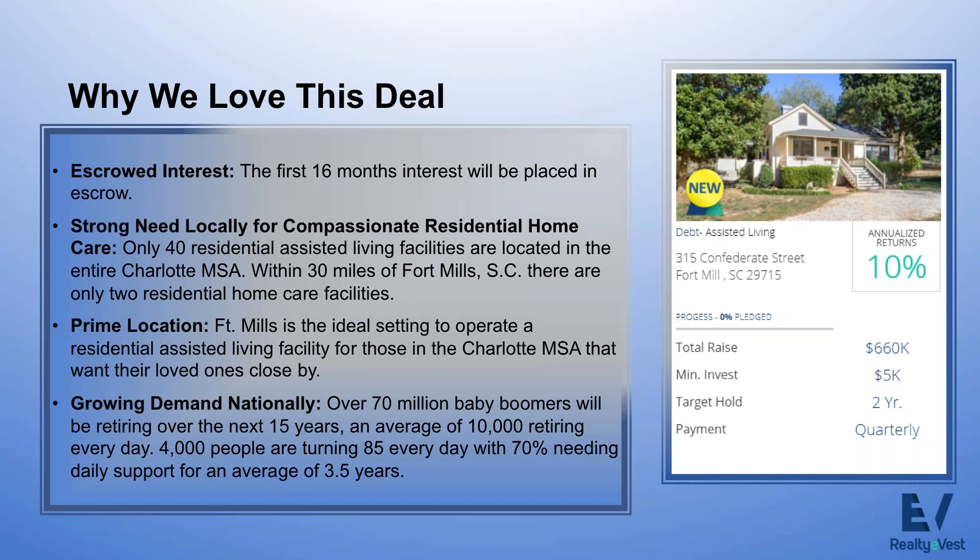Let's talk about Confederate House and why we love this deal. The riskiest part of any investment, especially converting a residential house into residential assisted living, is the startup period. We've displaced that risk by escrowing the first 16 months of interest payments that will be paid to you. We also pay three months in advance, so the moment you invest, you've already earned your first three months of interest. There's also a strong need locally for compassionate residential home care — there are only 40 residential assisted living facilities in the entire Charlotte market, and within 30 miles of Fort Mills, there are only two.